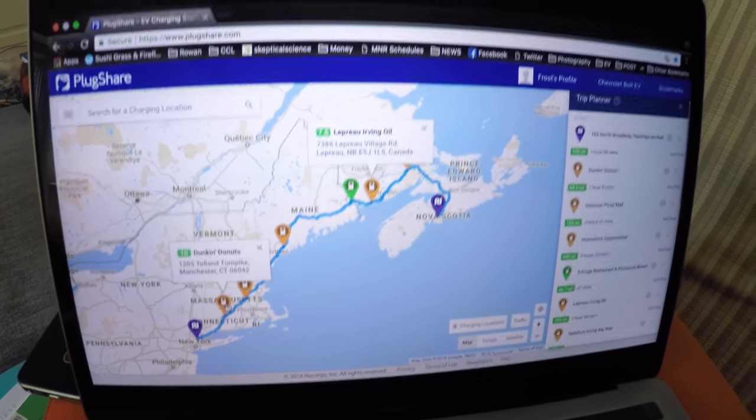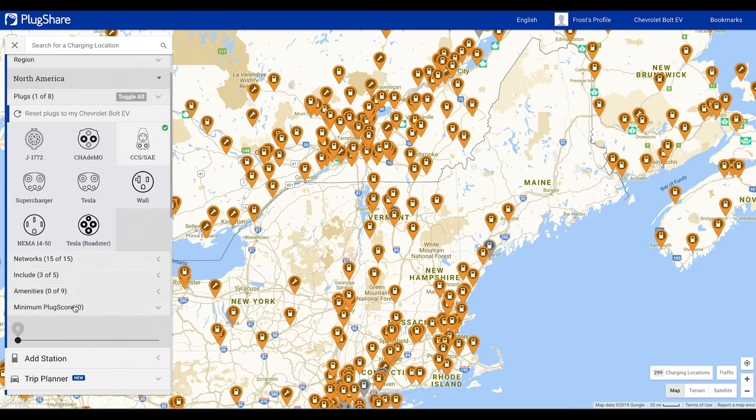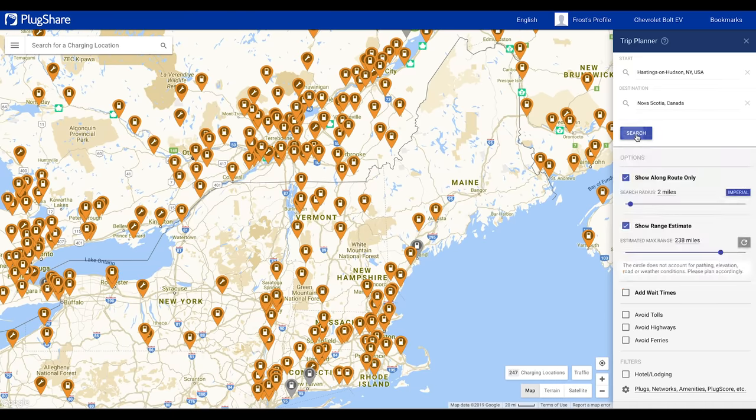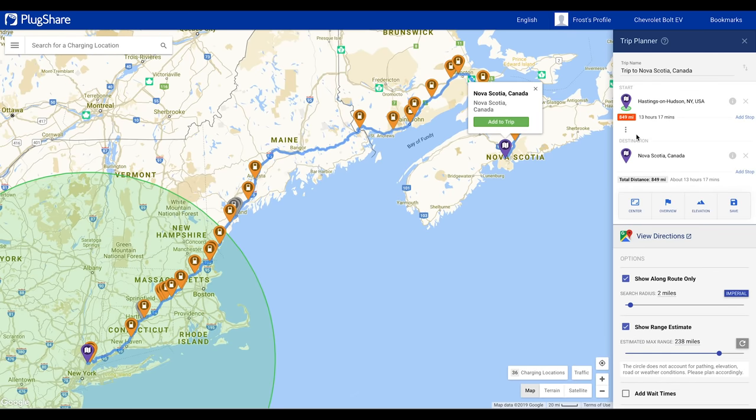One of the first things I did was to plan our route using PlugShare, which is an indispensable tool. One great feature is the trip planner. You can put in your starting point and your destination, and it will show you compatible charging stations between those points.